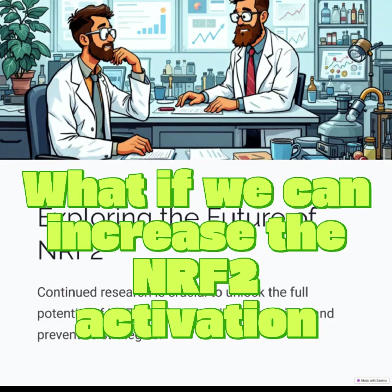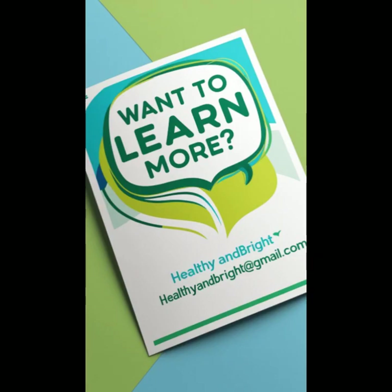Exploring the future: what if we could increase NRF2 activation? Want to learn more? Contact healthyandbright@gmail.com.